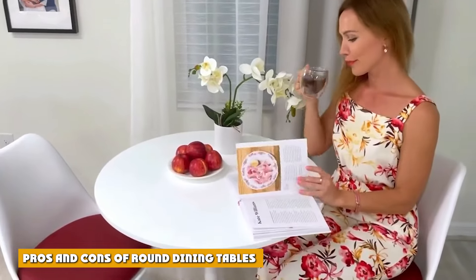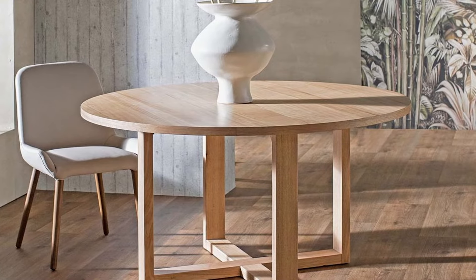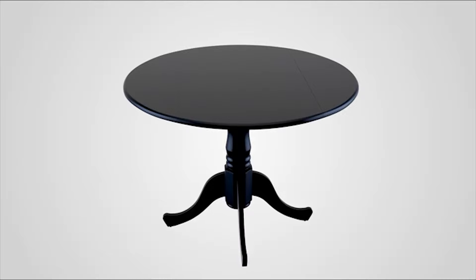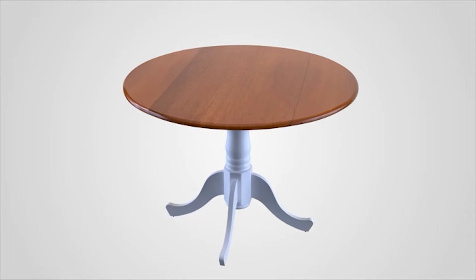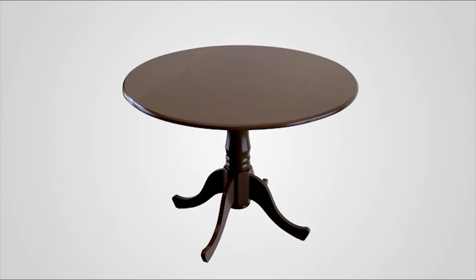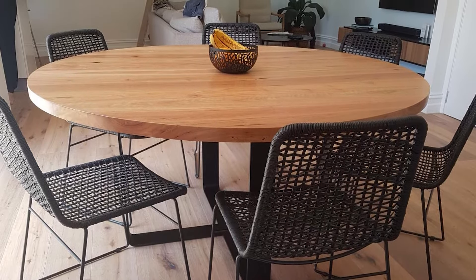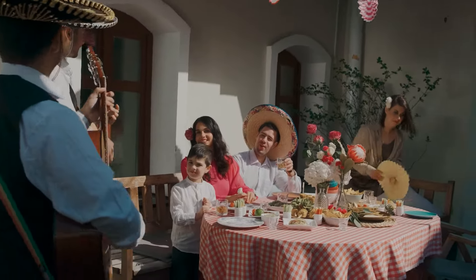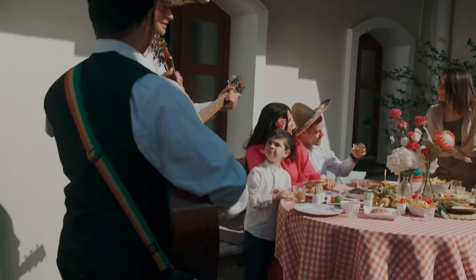Pros of round dining tables: Round tables are great space-saving tables, ideal where space is limited as they tend to have a smaller surface area than a rectangular or square dining table. They make excellent settings for small gatherings and help everyone around the table feel closer to one another. Round tables allow for easier conversation with small groups as everyone can easily converse across the table, and they allow for easy family-style meals where everyone can share and pass plates. The pedestal base most round tables have also leaves more legroom for people seated around the table.